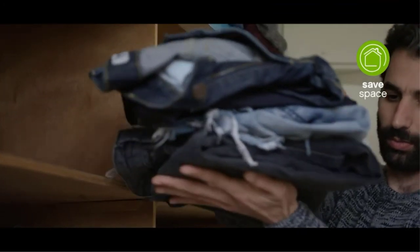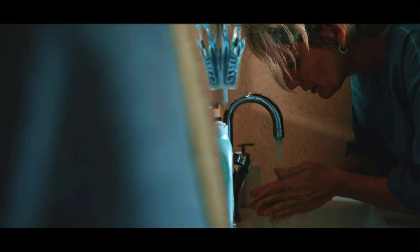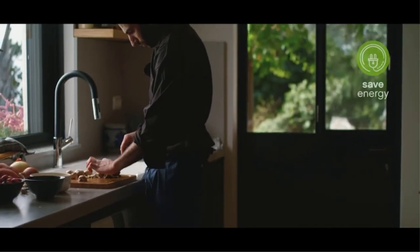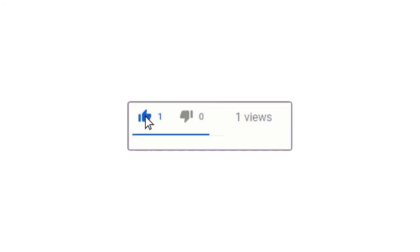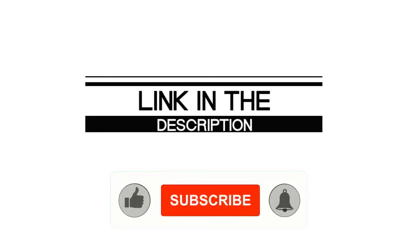Pros: The heater comes with a lifetime warranty, it's very energy efficient. Cons: Not the best choice for areas with hard water conditions. If you enjoyed this video, please leave a like. If you are new here, hit that subscribe button and enable your notification bell icon to get the latest videos from our channel.